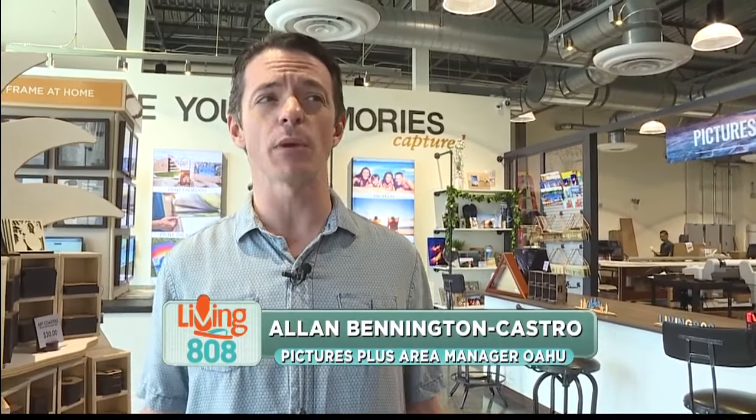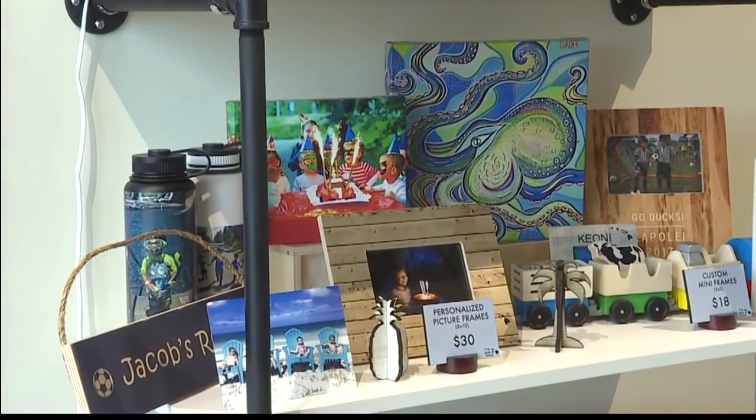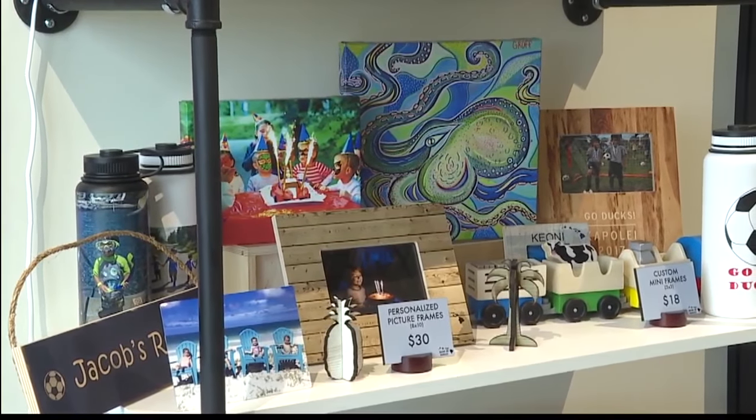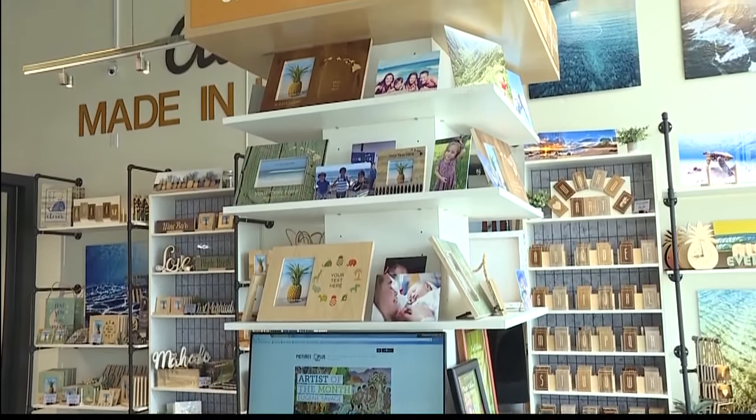Pictures Plus Prints is the evolution of Pictures Plus. We found that our framing clients had some needs that we weren't quite meeting, so we decided to introduce Pictures Plus Prints, which is a very interactive location where people can come and create their own prints and design frames using our customizable kiosks.